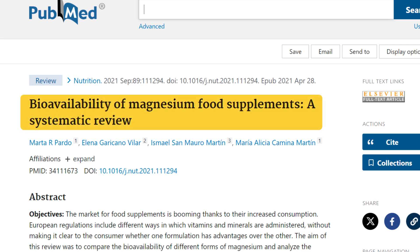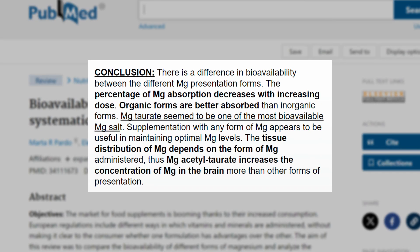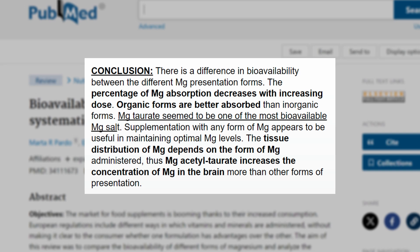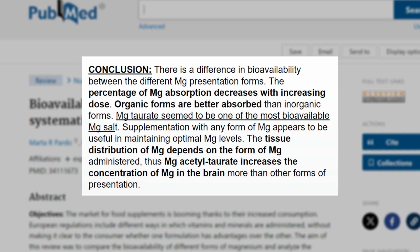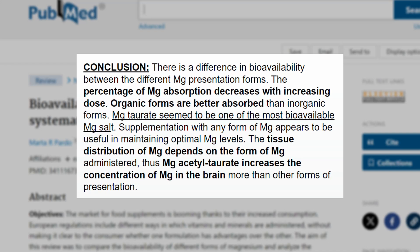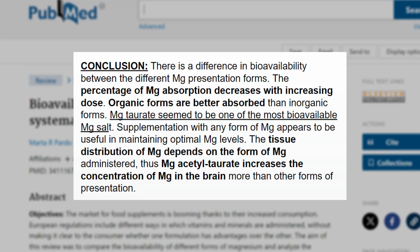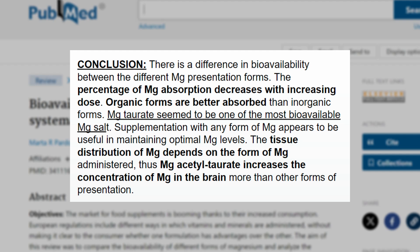Let's take a look at this study titled 'Bioavailability of Magnesium Food Supplements: A Systematic Review.' The authors noted that there is a difference in bioavailability between different magnesium forms; the percentage of absorption decreases with increasing dose; organic forms are better absorbed than inorganic forms; magnesium taurate seemed to be one of the most bioavailable magnesium salts; and magnesium acetyl taurate increases the concentration of magnesium in the brain more than other forms.